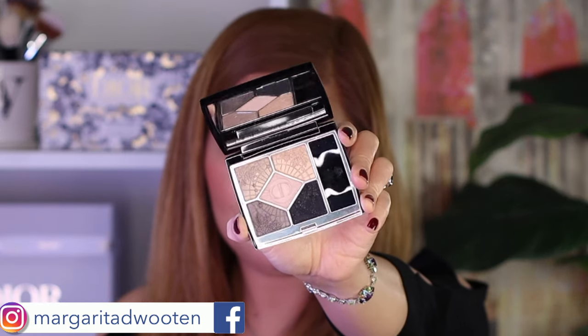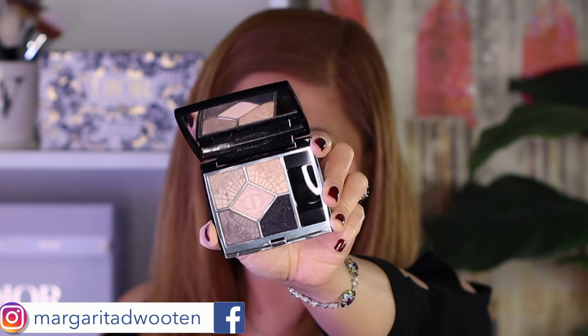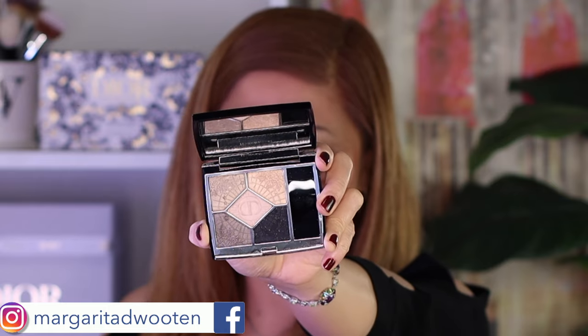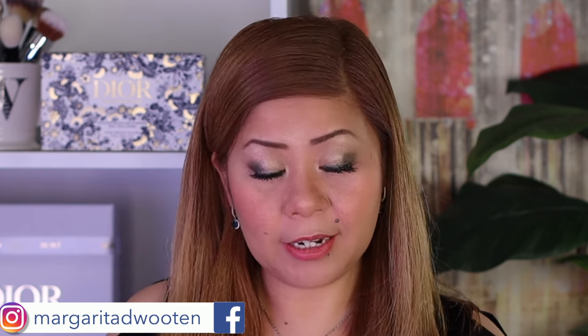Now I'll use the black shade — it really is entertaining to look at on the monitor because it has silver specks that are so pretty, but when you put it on the eyes it's matte black. Again I'll use Dior number 24 and apply it to my lower lash line. I'm only using the liner black as a liner here.